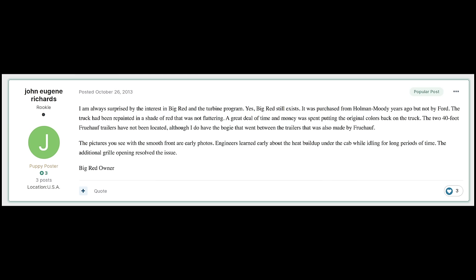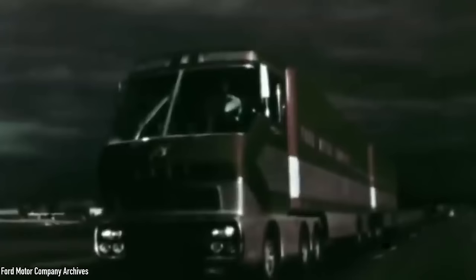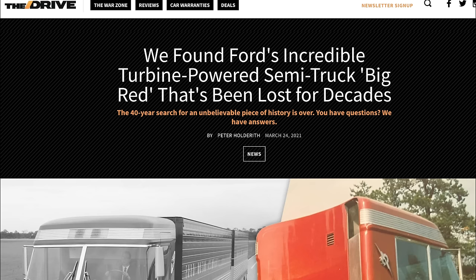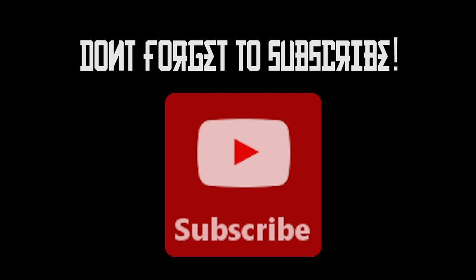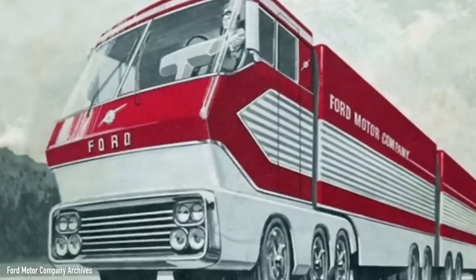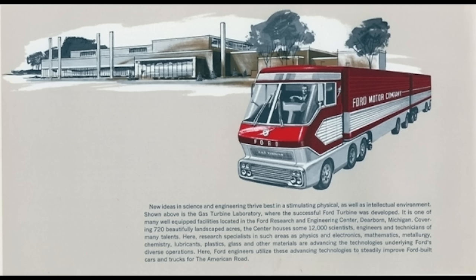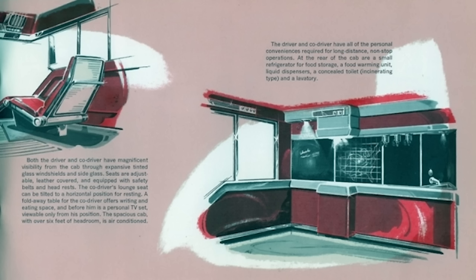Rumours of its whereabouts popped up from time to time on the internet but no pictures or hard evidence were ever presented. However, thanks to some folks over at The Drive, all that's about to change. But before we get into that juicy story of where in God's green earth Big Red's been hiding all these years, we need to take a step back in time and learn the heritage to understand why so many people have been eager to see this behemoth of a Ford since its disappearance.